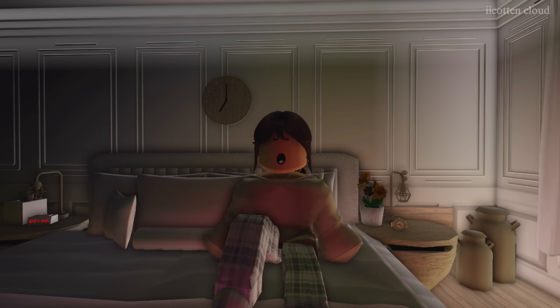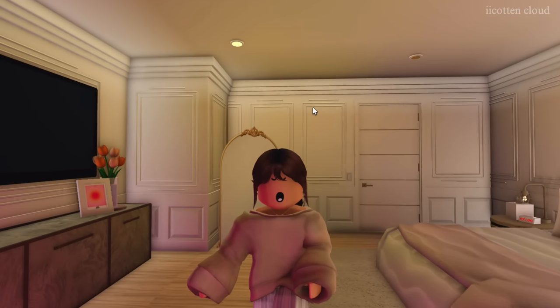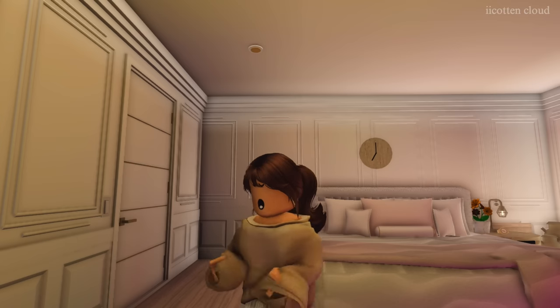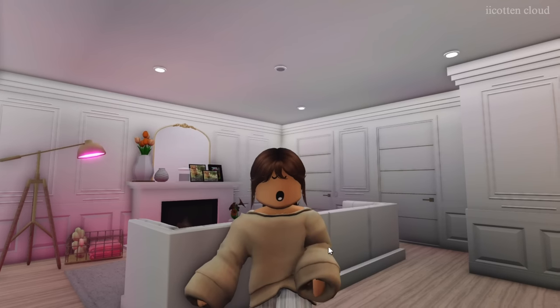Right now I'm just gonna grab some energy, wake up a little bit, and then let's go ahead and get started with today. I just turned on some of my lights — not all of them completely — but let me go ahead and stretch in the mirror because obviously I need a stretch. What a great way to start the morning.